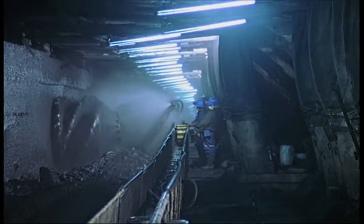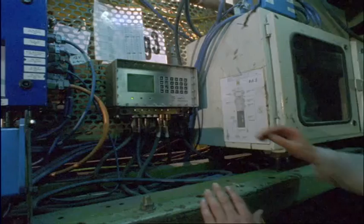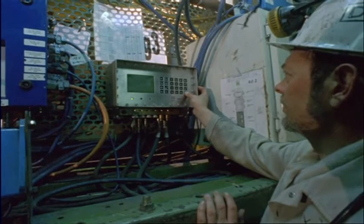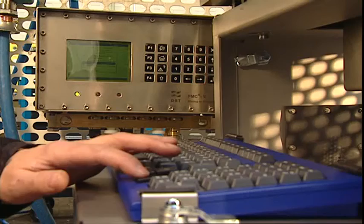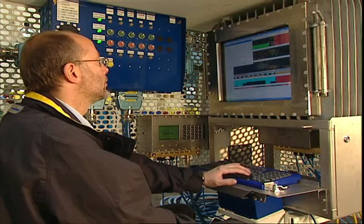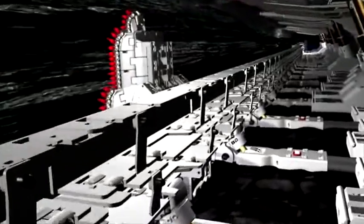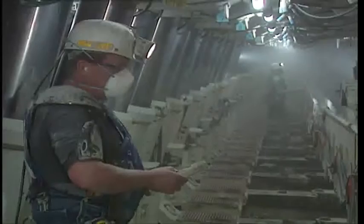Integrated automation has become indispensable in longwall mining. Constant optimization of the entire longwall system, control of thousands of kilowatts of power at motors and drives, as well as a few hundred thousand tons of combined yielding capacity of the roof supports, surmounts human abilities. A network of intelligent control units collects and shares data, thereby optimizing the entire longwall system and achieving maximum productivity and availability. Automation systems also keep miners away from hazardous areas, increasing safety standards even further.